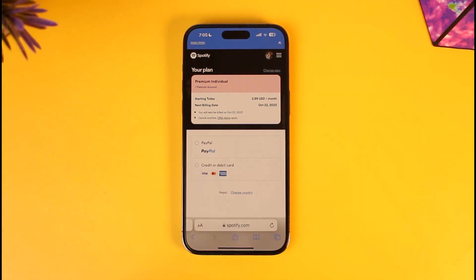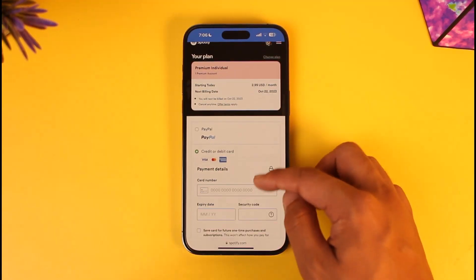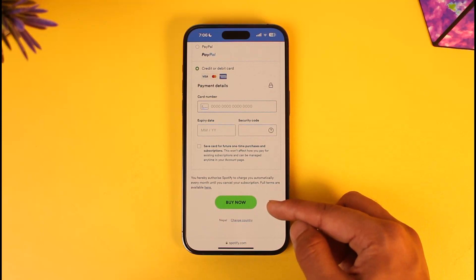You have two options to pay: either via PayPal or credit/debit card. Most of you will go with the credit or debit card option, so select that. Make sure to enter your card number, expiration date, and the CVV number — also sometimes referred to as the security code or CVC code. Make sure there is enough balance on your card.